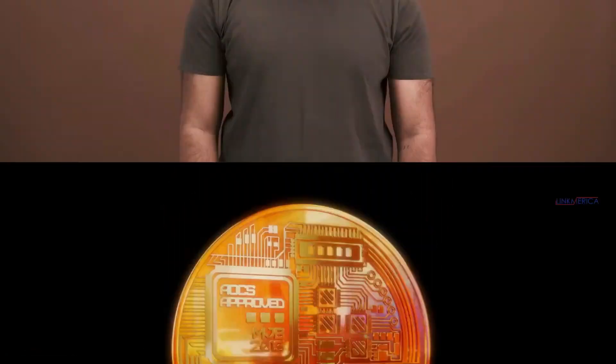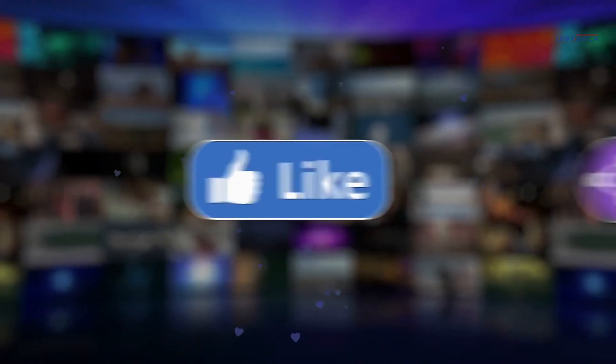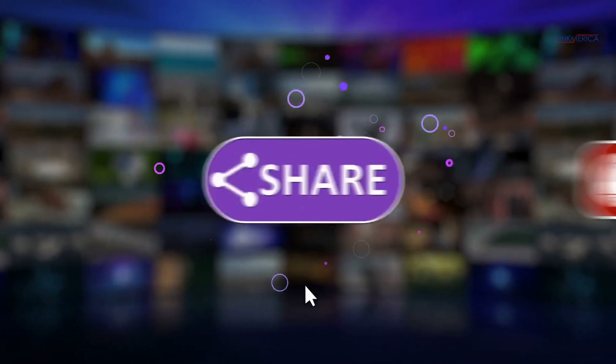This concludes today's video. What are your thoughts on our list? Please let us know what you think in the comments section below. Also, don't forget to like us and subscribe to our YouTube channel for future updates.